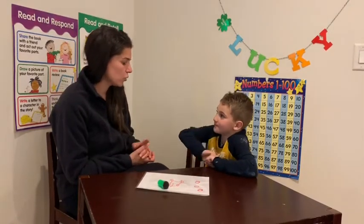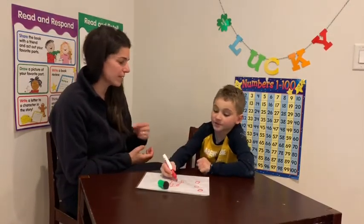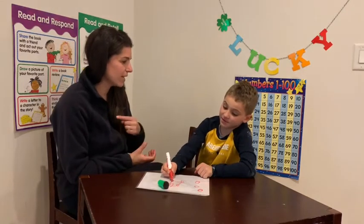Twenty-one. Twenty-two. Twenty-three. Twenty-four. Twenty-five. Twenty-six. Twenty-seven. Twenty-eight. Twenty-nine. Thirty.